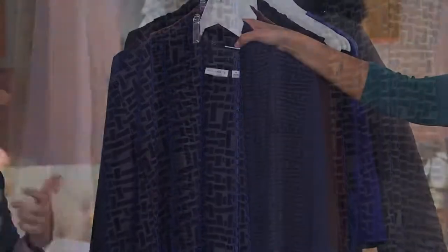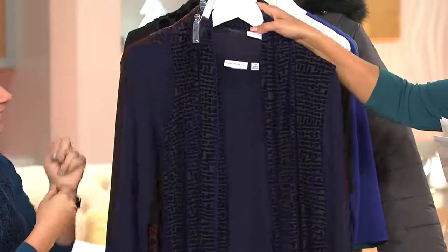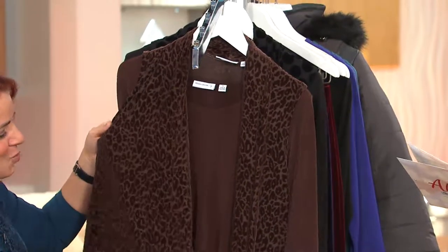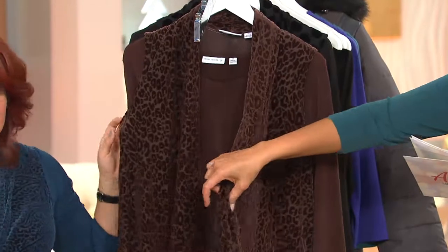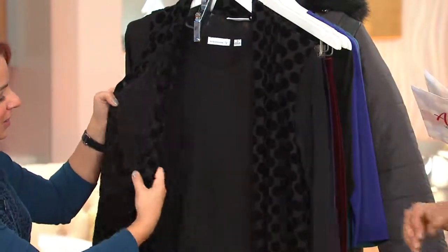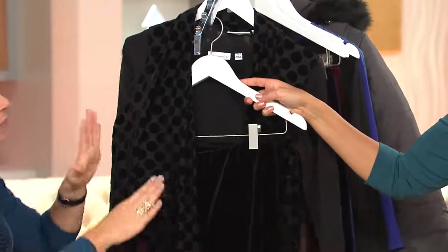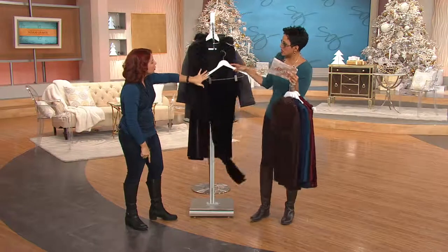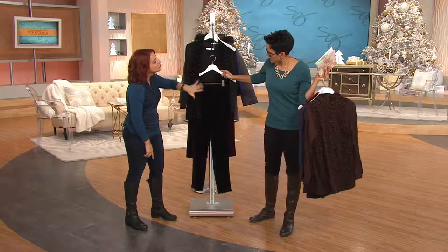You're going to love the way it looks, the way it feels. You can dress this up as Brenda is, or wear it casually — it's versatile. Extra extra small to extra large. Here is your brown animal print — gorgeous — extra extra small to extra large in brown animal. And then we have black dot. You look comfortable yet chic, pulled together, and modern.